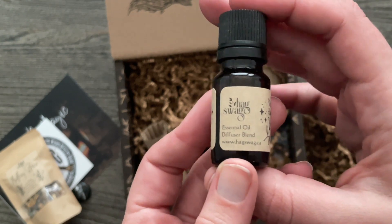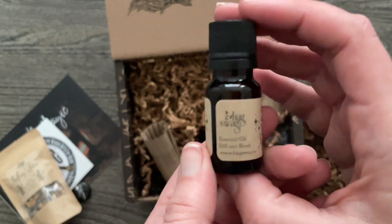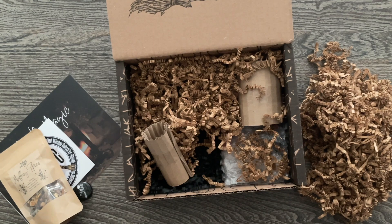Here is the Hearth Magic Essential Oil Diffuser Blend. Oh, this is a nice warm but clean scent. It's very orange and clove among other things, but I'm not great at figuring out scents — those two I know, though.